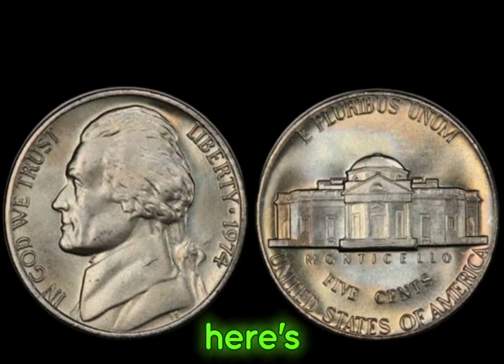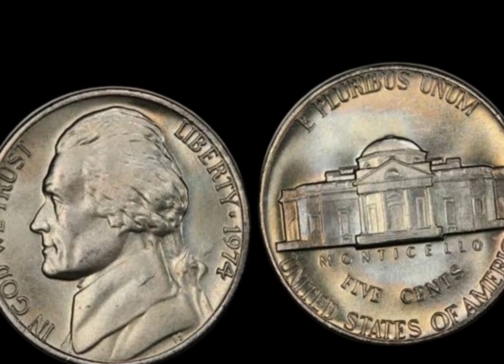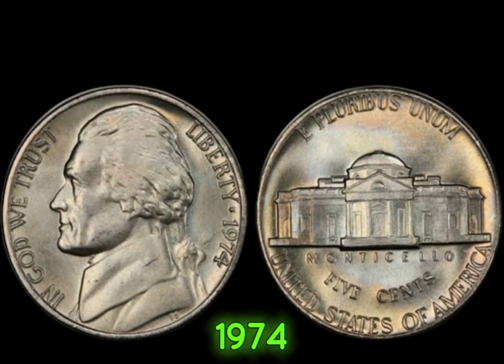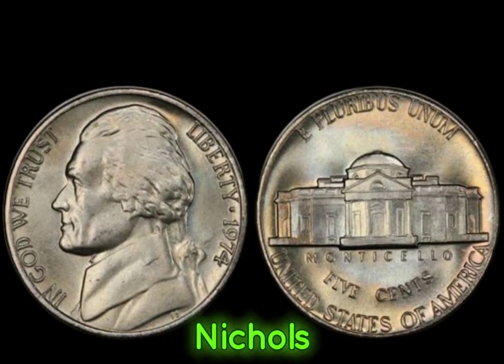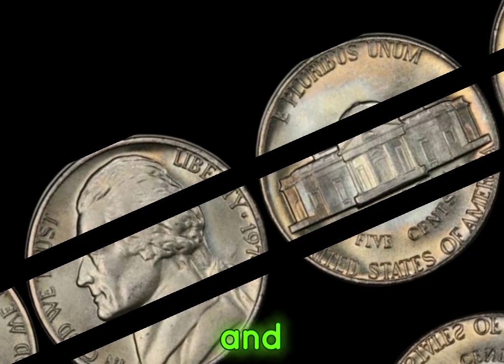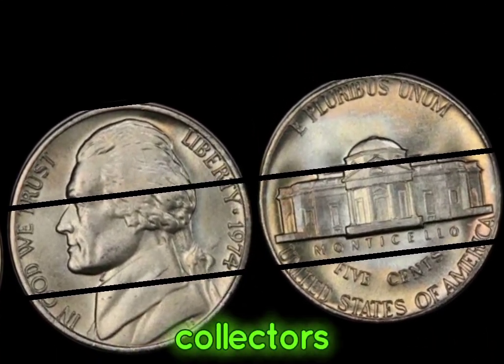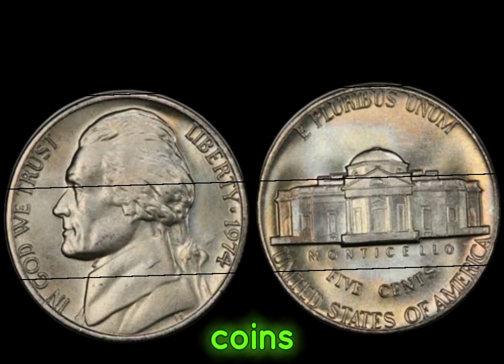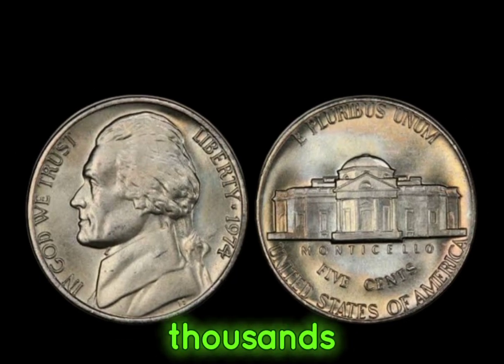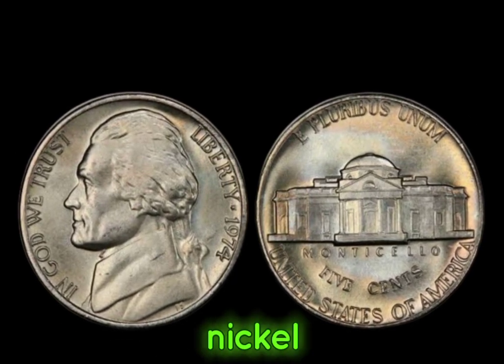Here's where it gets exciting. Due to an error at the Philadelphia mint, a small number of 1974 Jefferson nickels were produced without the S mint mark, making them extremely rare and highly sought after by collectors. These elusive coins have been known to fetch astonishing prices at auctions, sometimes reaching thousands of dollars for a single nickel.